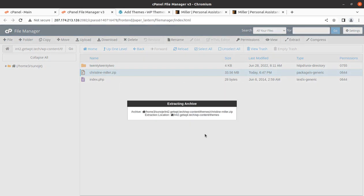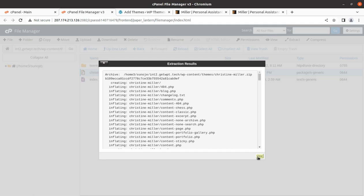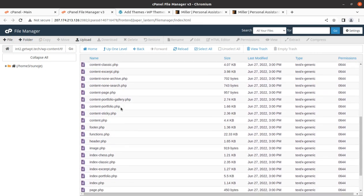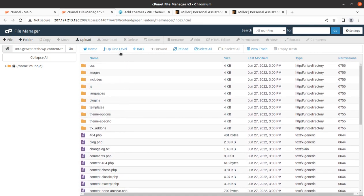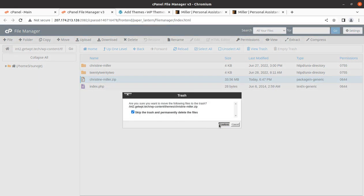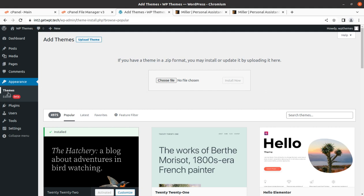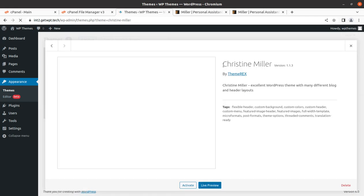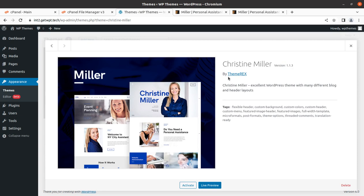Once the upload progress reaches 100%, go back and extract the file to get the theme components. After extraction, we have all element folders for the theme pack. Delete the zip file since it's already extracted. Coming back to the Themes screen, we now have Christian Miller as another theme option. This is version 1.1.3 by ThemeRacks — an excellent WordPress theme with many different blog and header layouts.